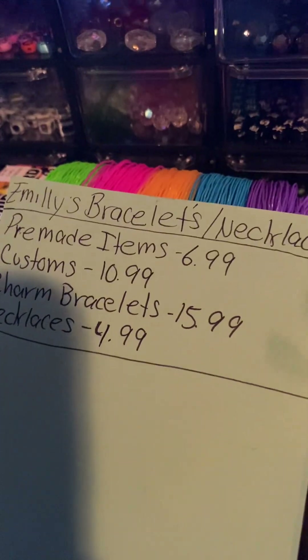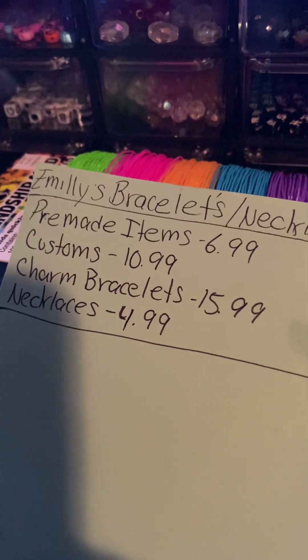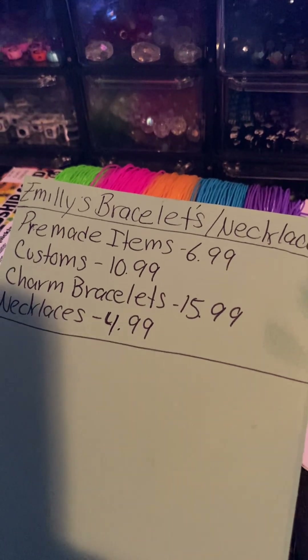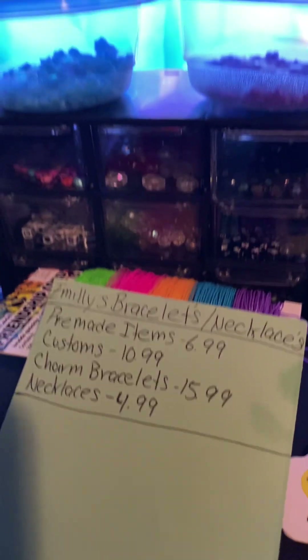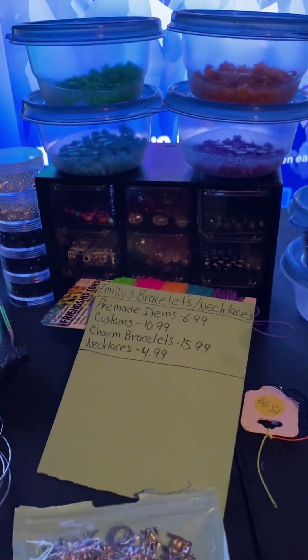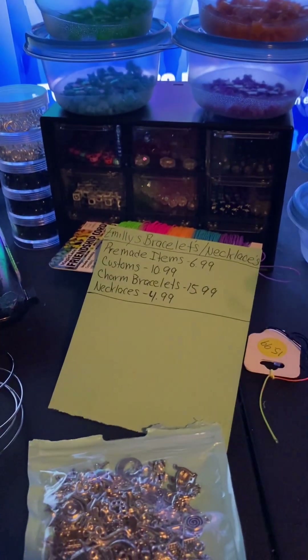That's basically it — I think we covered everything. In the next video we're going to show you guys our inventory and how much there is and what we've been doing for the last week and a half. Thank you guys for watching — see you soon, bye!